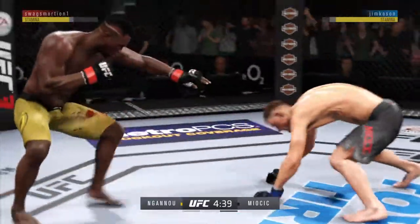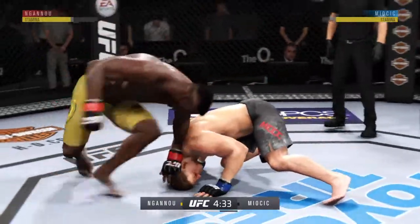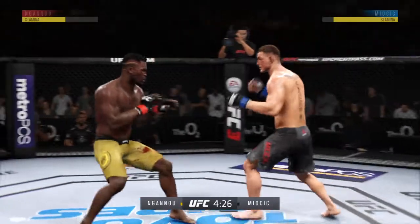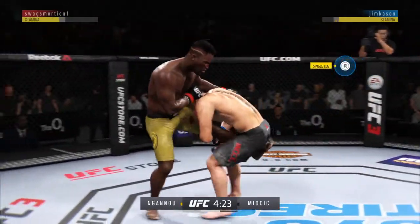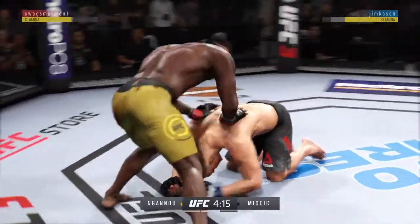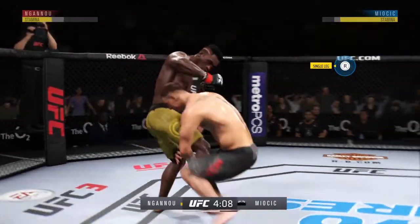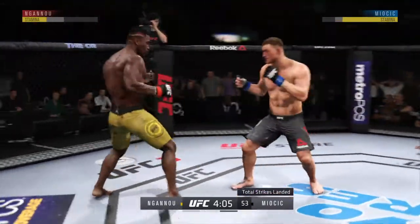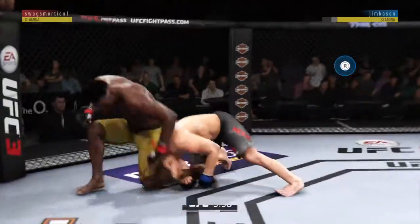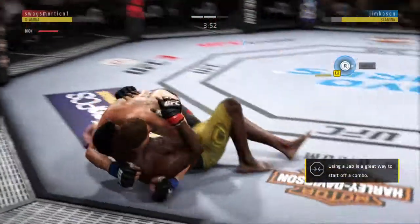Stipe Miocic is a powerful heavyweight with excellent boxing, very good Muay Thai, very good wrestling, and some serious cardio. He doesn't get it, now he goes for the single leg. Ganu gets back up, back into his comfort zone. Another takedown stuffed here — he wants to keep this fight standing, and the takedown defense is allowing him to do so. First takedown attempt is there.